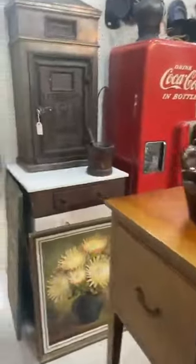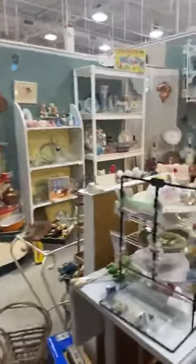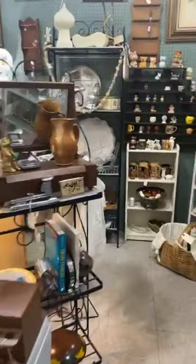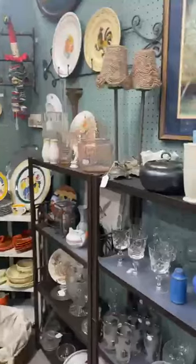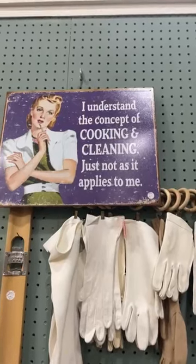Let's see what we find in here. I forgot to put my phone on do not disturb, so I may get disturbed. This looks like a cute booth. How's everybody doing today? Hope you're doing great. Look at this — 'I understand the concept of cooking and cleaning, just not as it applies to me.' Love it.